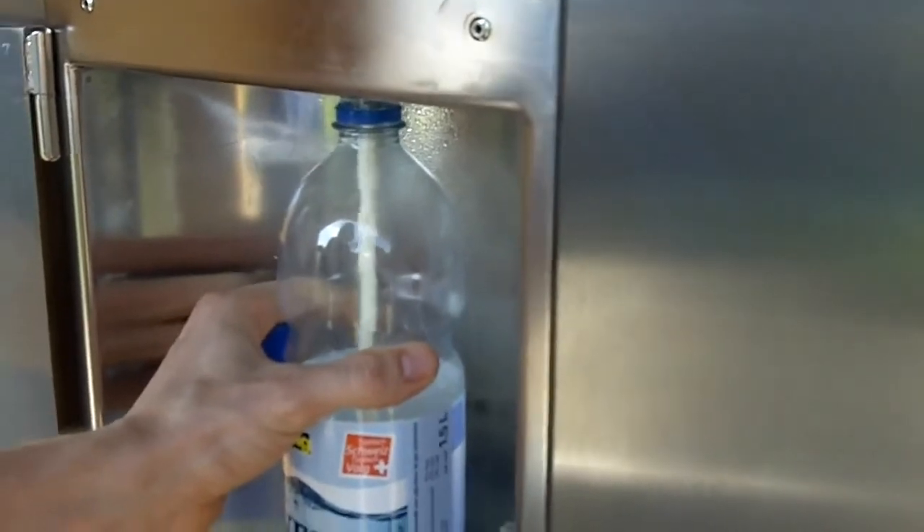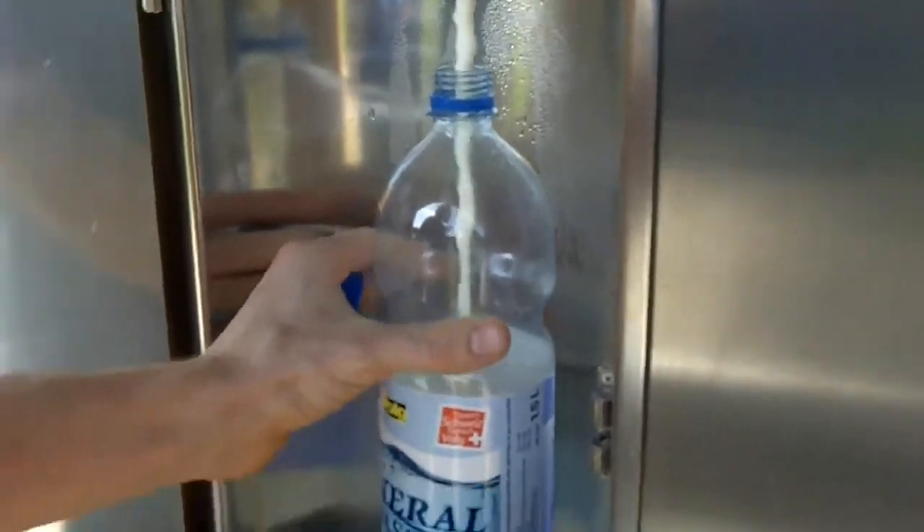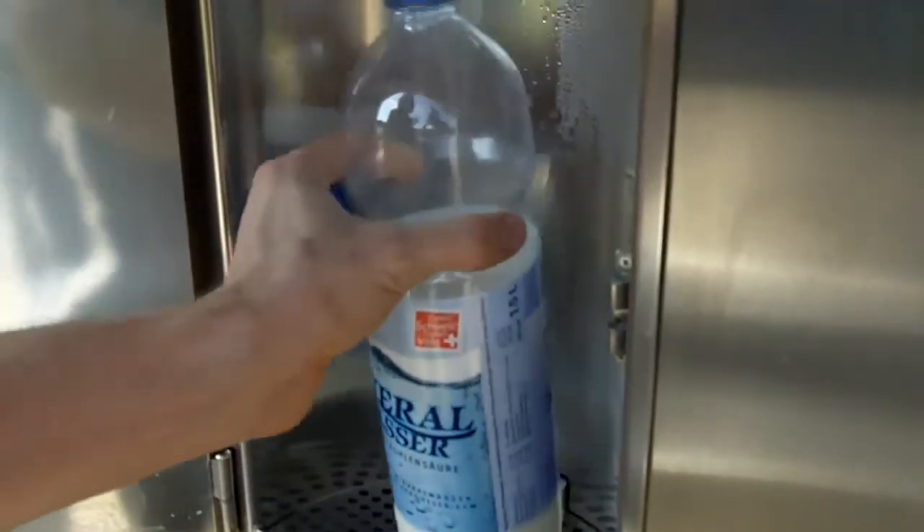And then when it's used up — for however much it calculates I should get for the money that I threw in — then it'll stop. So that was it. That was about a liter of milk.